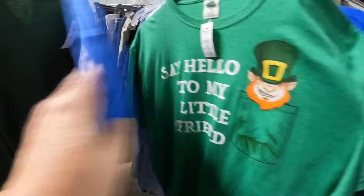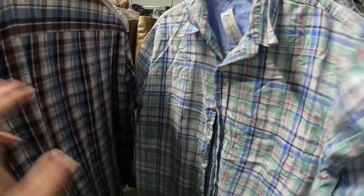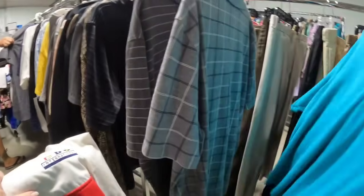Say hello to my little friend — there's your St. Patrick's Day shirt. I did not get it, we'll leave it there. That one would probably sell for about $12 to $15, so depending on your price point that would actually be an okay pickup. Probably won't sell until next year though unfortunately.